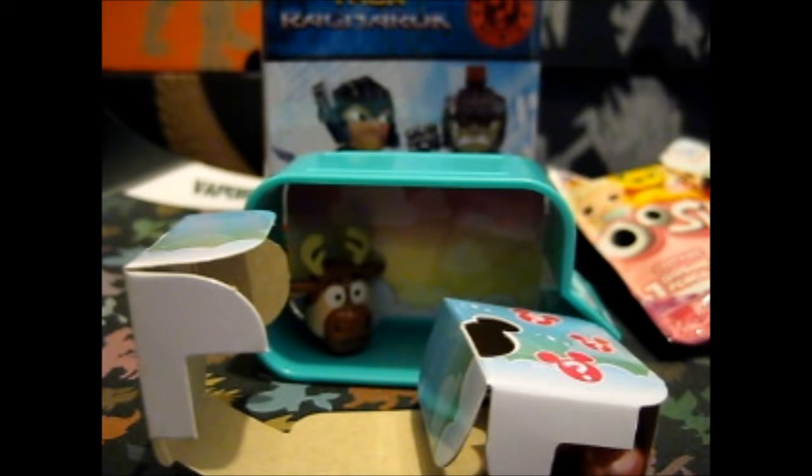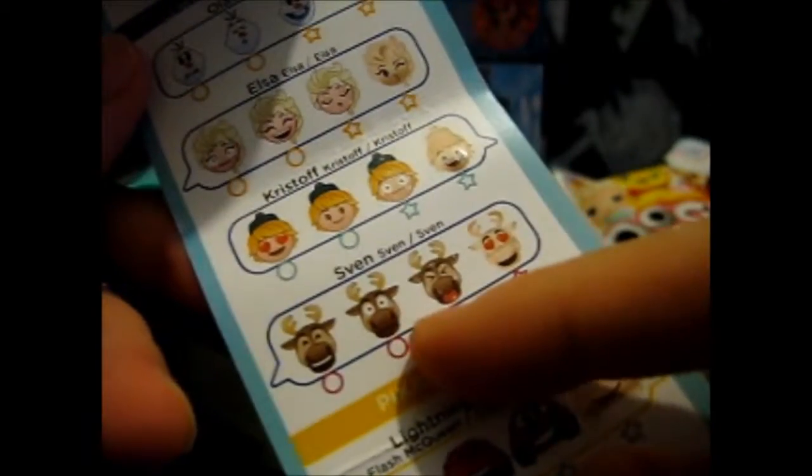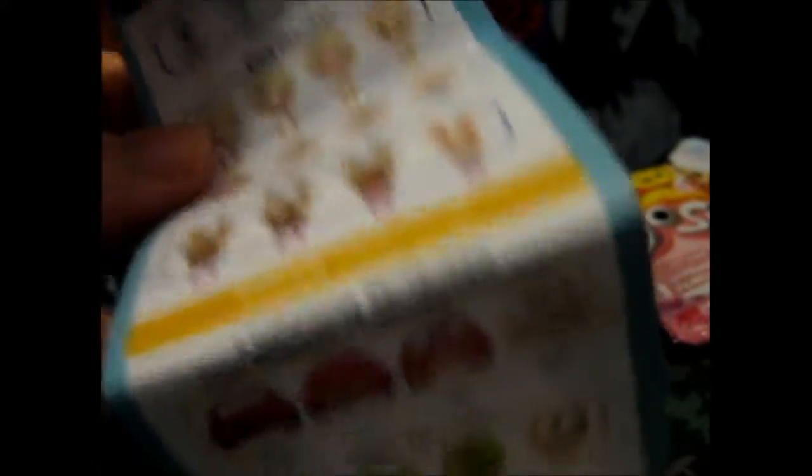So where is Sven on the list? Of course, he's in the back. It doesn't really show it because it doesn't have the two pink bits, but he's supposed to be blushing. Maybe they forgot to put the pink bits on it.